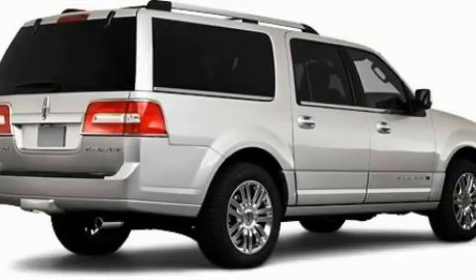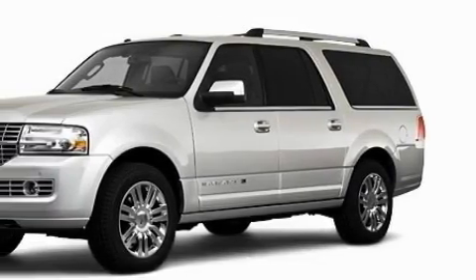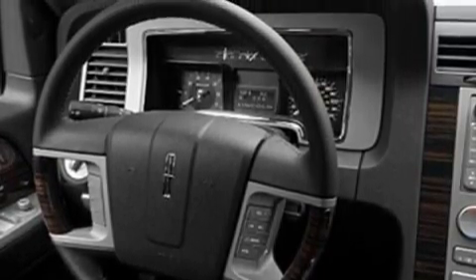Complementing this Lincoln's contemporary styling is a stunning array of desirable features, which include adjustable driver pedals, a heated driver's seat, a navigation system, satellite radio, a parking camera, and high-intensity discharge headlights.